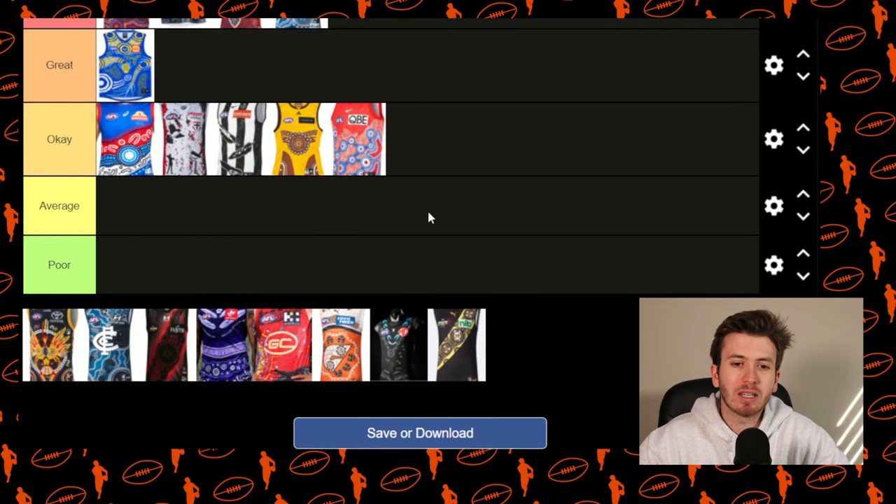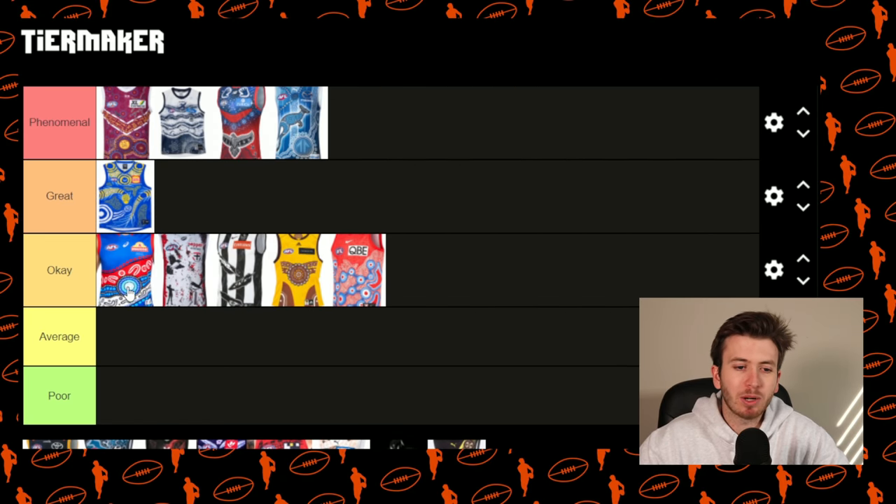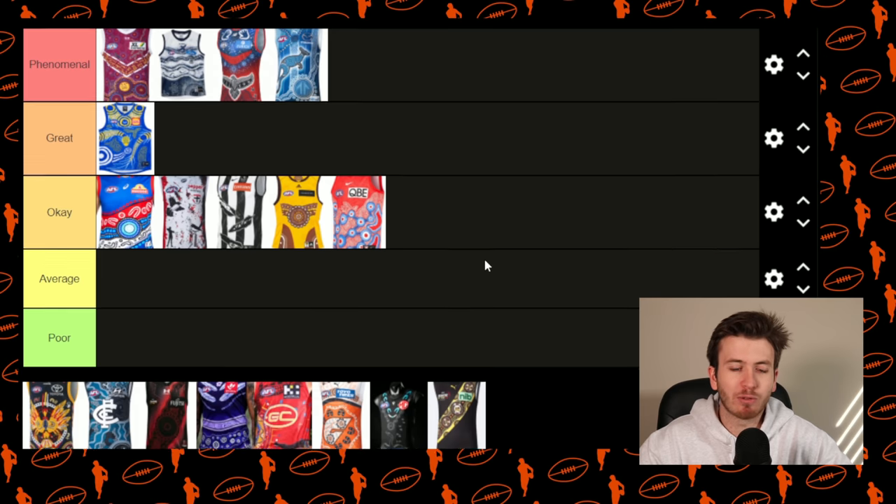The Swans — I reckon we saw something similar last year. I don't know whether I'm tripping but I reckon the Dogs, the Saints and the Swans had a sort of similar pattern to last season, so I'm going to put it in okay. It's also a little bit similar to their normal Guernsey — you can sort of see the top half of their normal jumper and the white is filled in with a few designs. For me, a little bit similar to the normal Guernsey and I reckon I've seen something similar before.